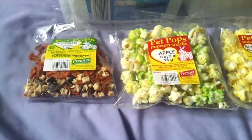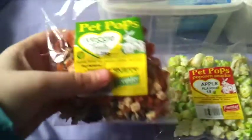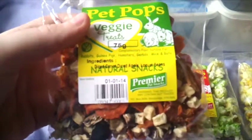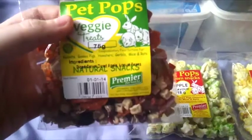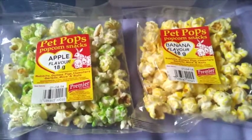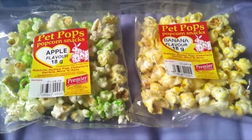We then have some treats by the Pet Pops brand. First of all we have the Pet Pops veggie treats — these are just diced carrot, diced apple and locust beans. Then we have two packets of the Pet Pops popcorn, so we have apple and banana flavour.